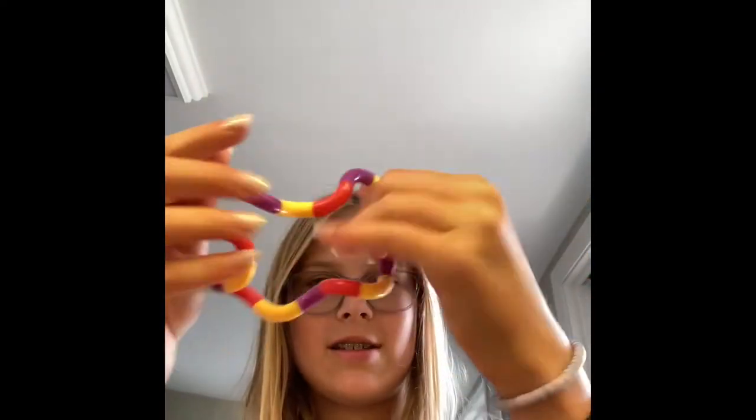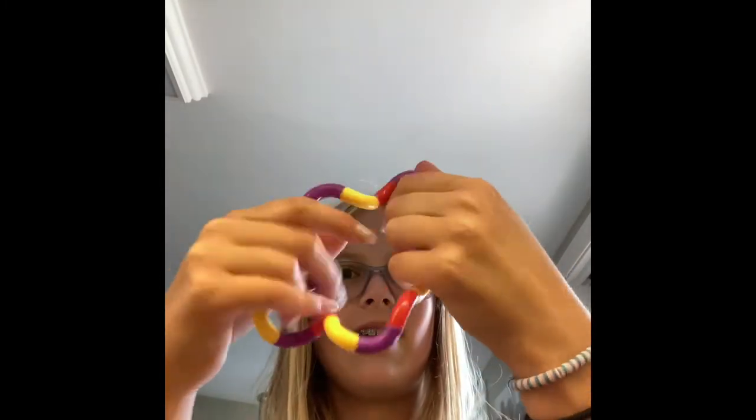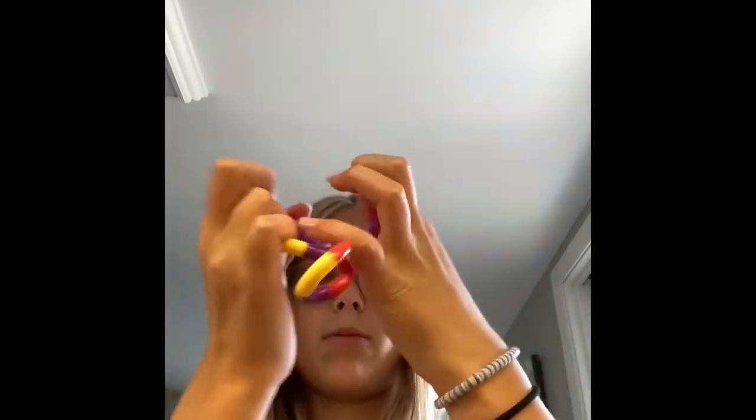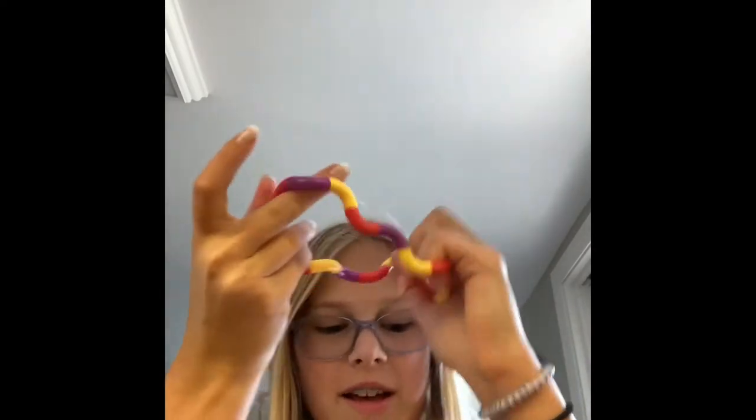It's so easy to just move it — it's so smooth, oh my gosh! I also have textured monkey noodles coming tomorrow, so I'll make another video on that. This is so fun to play with.